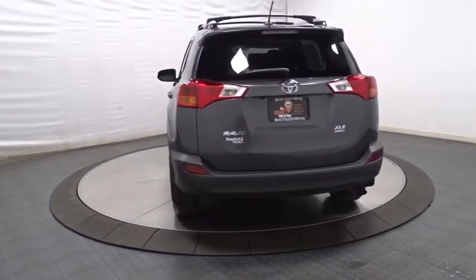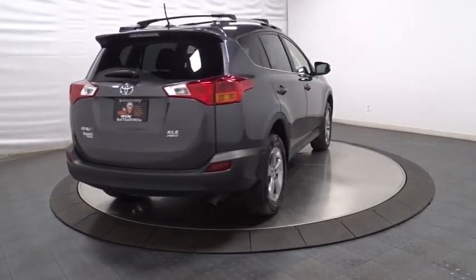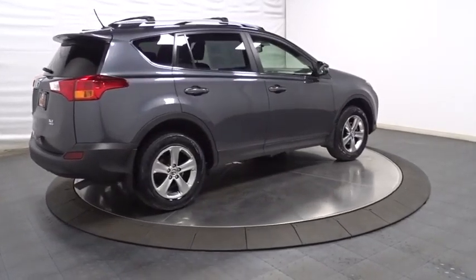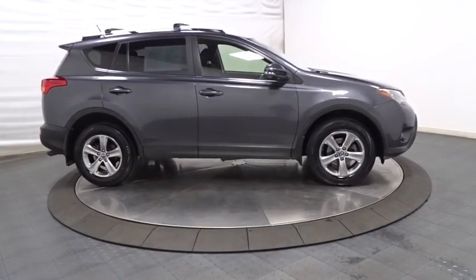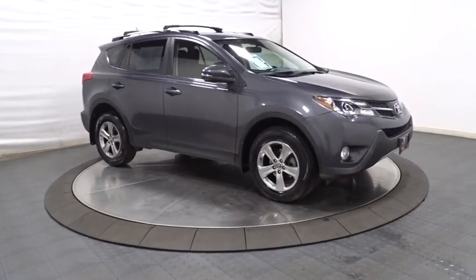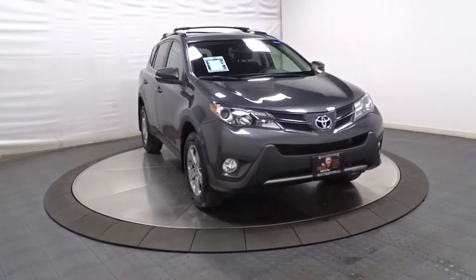This vehicle has less than 40,000 miles. Here are some of this vehicle's great options: keyless entry, trip computer, fog lights, electronic stability control, clock, day and night rearview mirror, tachometer, outside temperature gauge, tinted glass, steering wheel controls, body color door handles, engine immobilizer, low tire pressure warning, four-piece floor mat set.